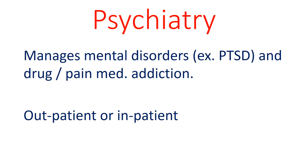Psychiatry is the field which manages mental disorders as well as drug addiction. Because the patient developed post-traumatic stress disorder, or PTSD, due to being hit by a car, psychiatry will play an important role in her care.